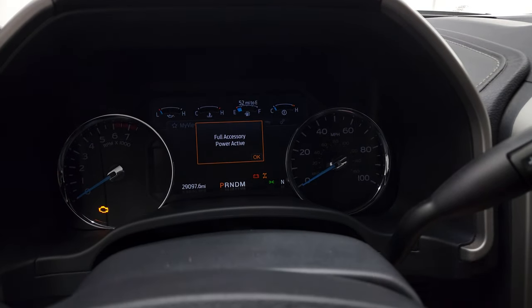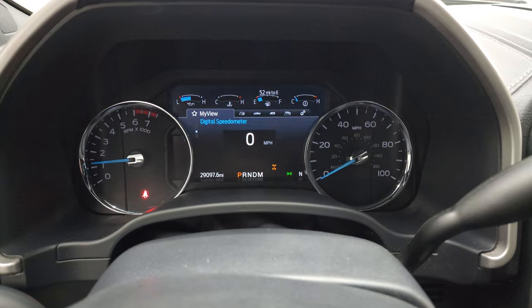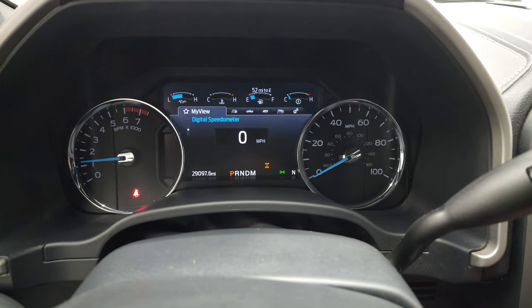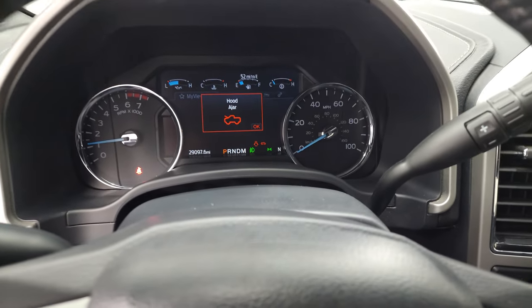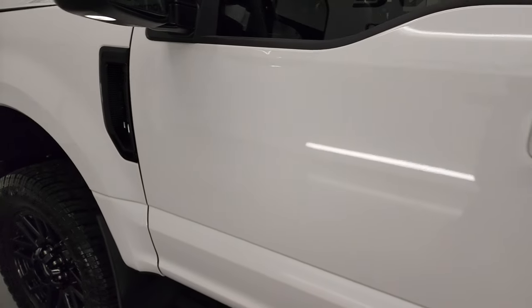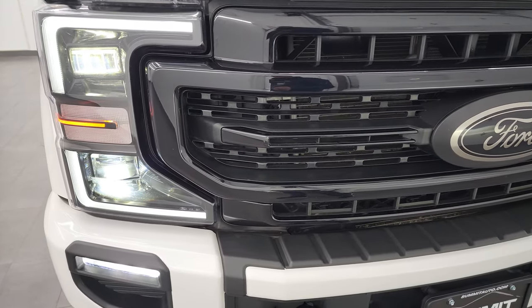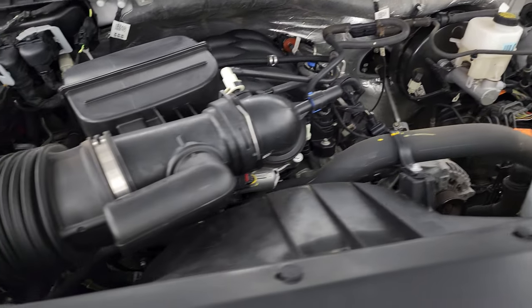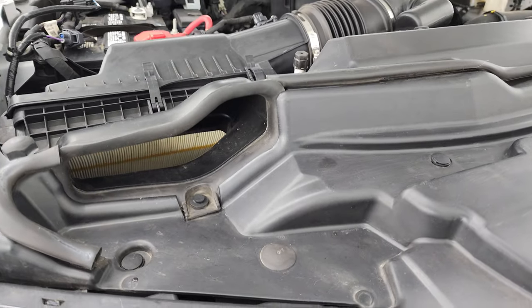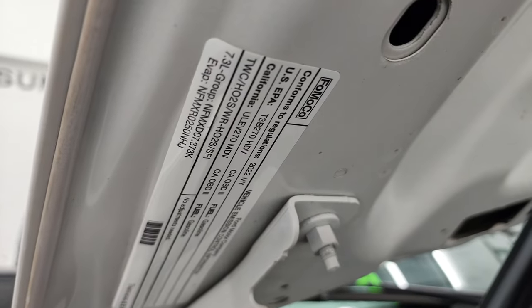We'll start it up and take a look under the hood — we'll also check out all those LED lights in the front. It starts right up with no check engine lights or anything like that. I would personally like to thank you for checking out the video today. You can see those LED headlamps, running lights, and fog lights — they are extremely bright. Under the hood, we have the 7.3 liter V8 gas engine. The engine bay is very clean and runs very smooth. Once again, this truck has been fully safetied and inspected by our service shop with a fresh oil and filter change, fluids checked and topped off. This truck is 100% ready to go. There's the emissions sticker.